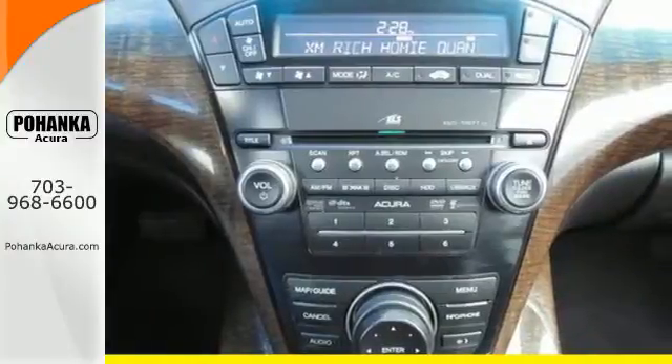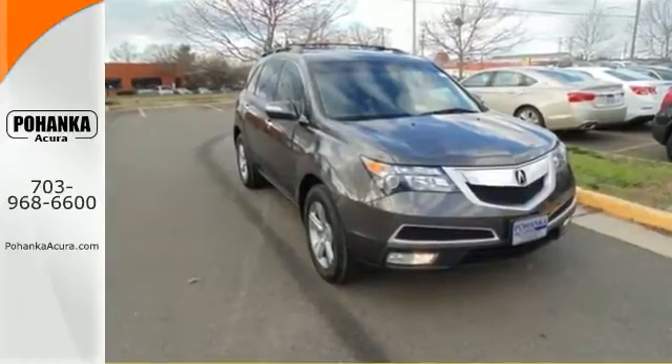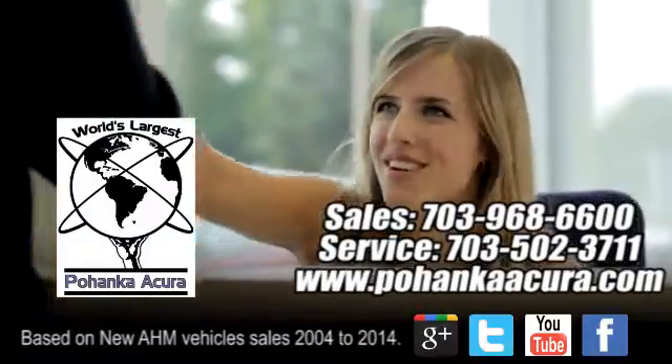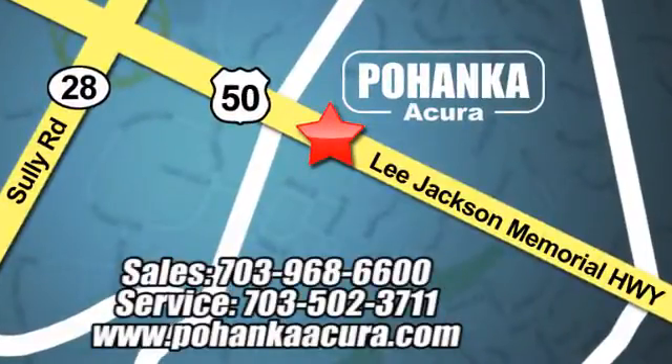The cabin of this MDX is warm and luxurious. See for yourself today. Pohenka Acura is a great place to buy a car. We're conveniently located at 13911 Lee Jackson Memorial Highway, Route 50 in Chantilly.